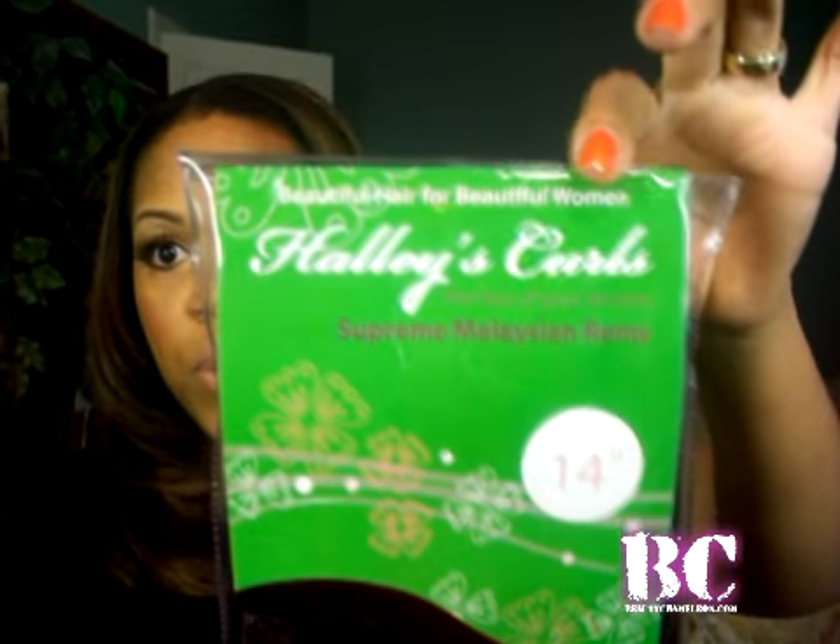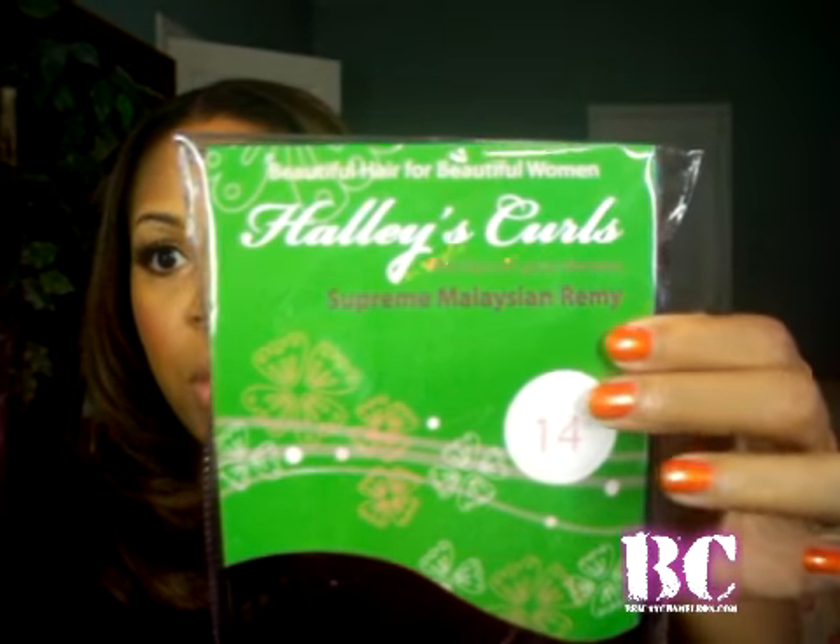The hair came in packaging like this. I got the 12-inch hair and also the 14-inch. It says Haley's Curls — Beautiful hair for beautiful women — Supreme Malaysian Remy hair. It comes in a pack just like that. As far as how the hair feels right now before doing anything to it: it's already wrapped with the wefts wrapped down, kind of typical like from your hair store. The hair texture feels a little coarse and it's very thick.